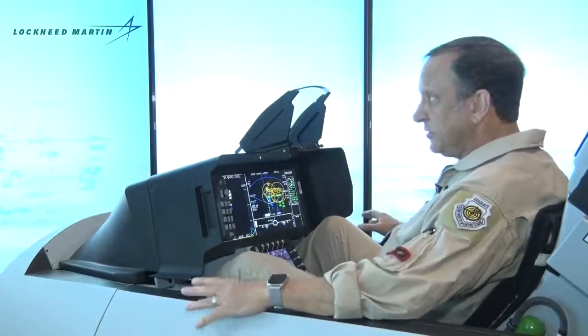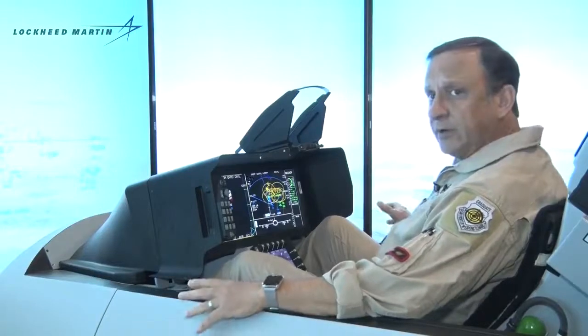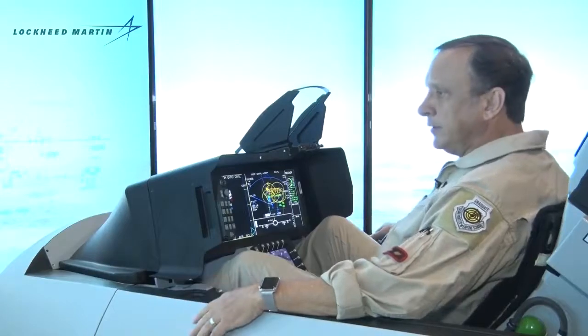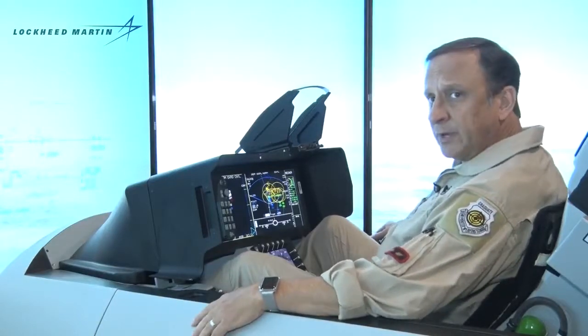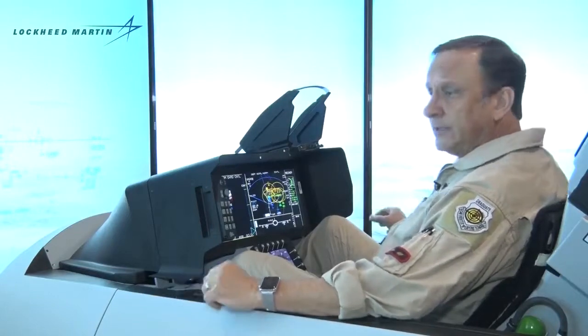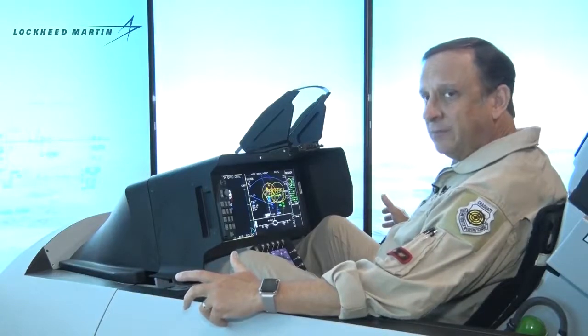There are some structural differences that you cannot see from the cockpit demonstrator. There's a dorsal spine on the aircraft to house electronic countermeasures, communication, and data link equipment. There is an infrared search and track mounted on the left chin of the intake. There's also a triple rail launcher adapter, which enables the F-21 to carry a 10-missile loadout.